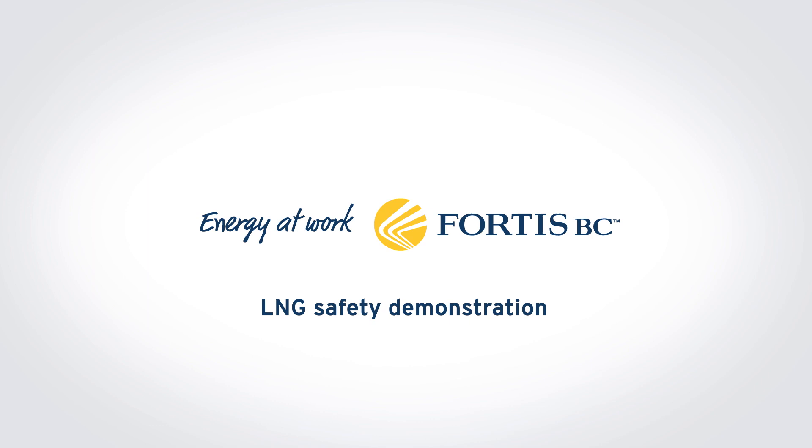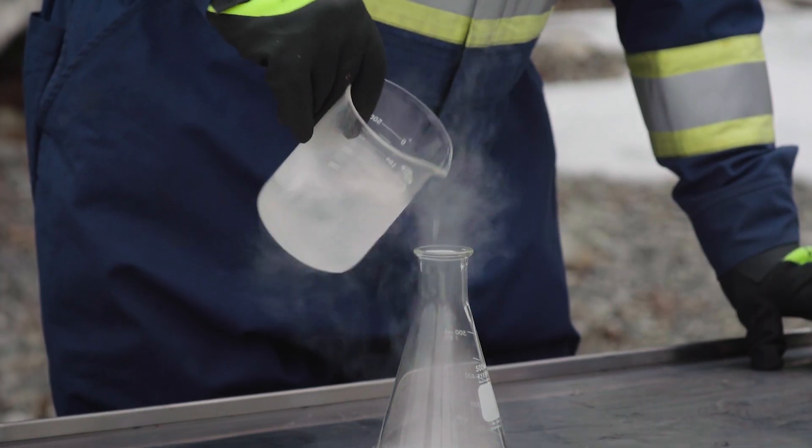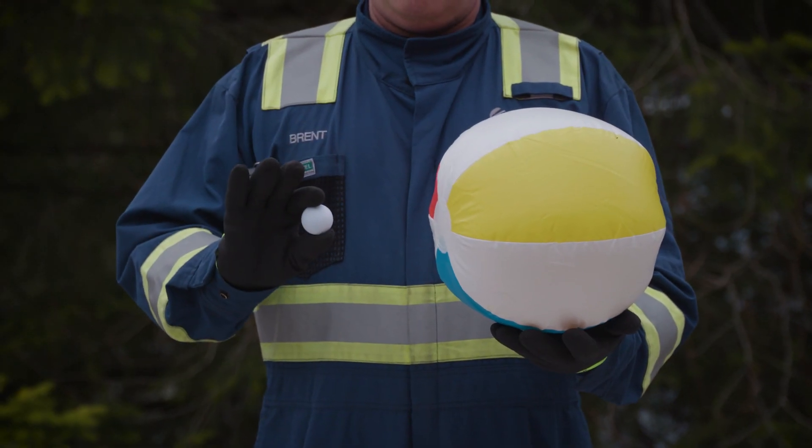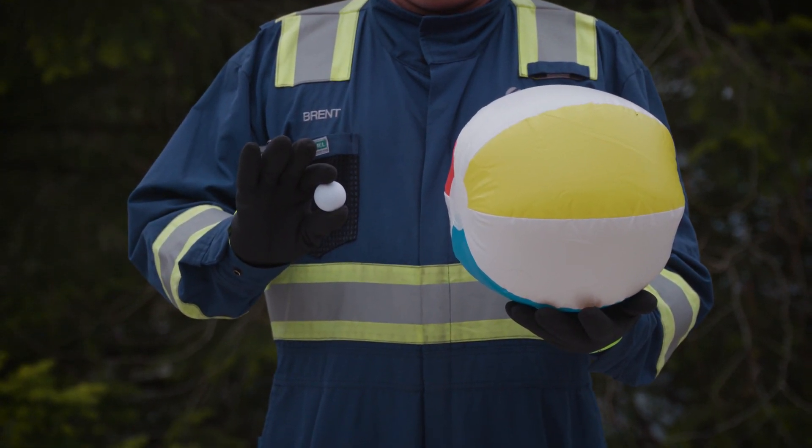When natural gas is cooled, it transforms into a liquid and becomes much more condensed — roughly the equivalent of shrinking a beach ball to the size of a ping pong ball.